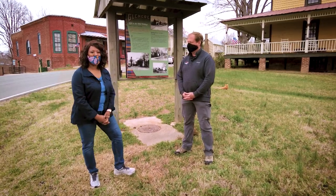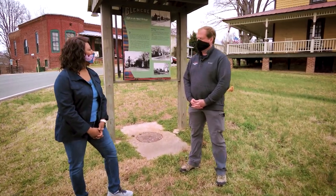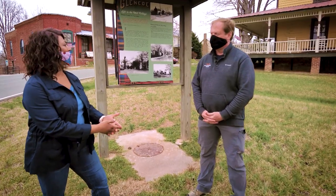I'm here with John Guss, the director of the Textile Heritage Museum. John, what can people see and do on a day trip to Glencoe Mill Village?